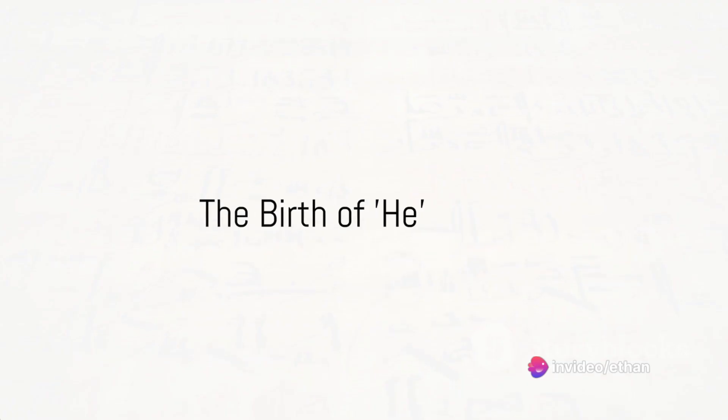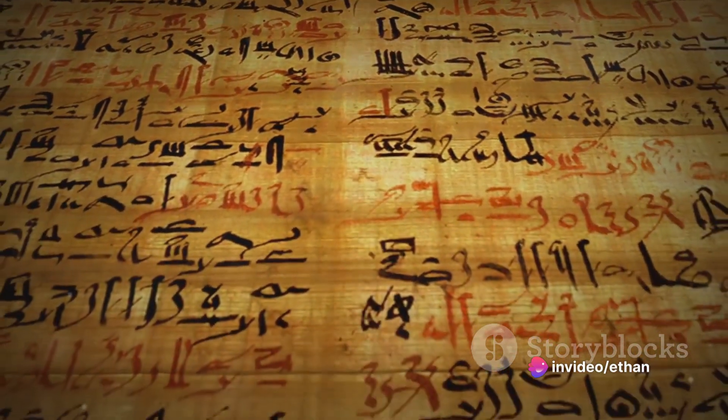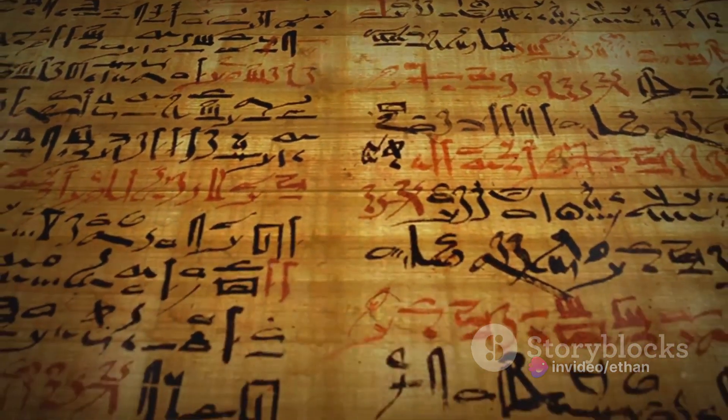Ever wondered why the letter E is so awesome? Well, buckle up for a fascinating journey through the history of this seemingly ordinary, but truly extraordinary letter.